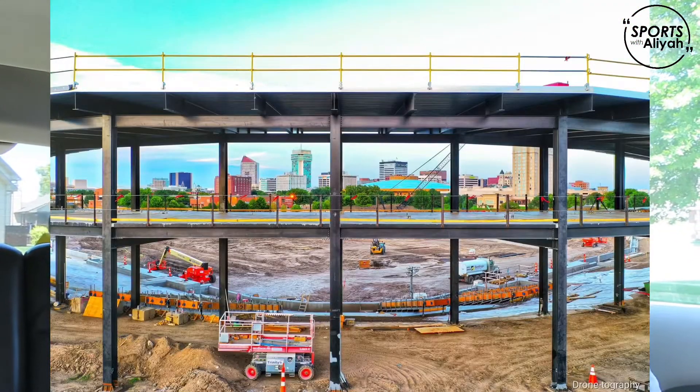What's up everyone? It's Leo. Welcome back to my channel. Today I am going on a tour of the construction site for the new baseball stadium that Wichita is getting. I'm so excited and it's going to be so much fun, so I'm going to give you guys some insight of what that looks like.